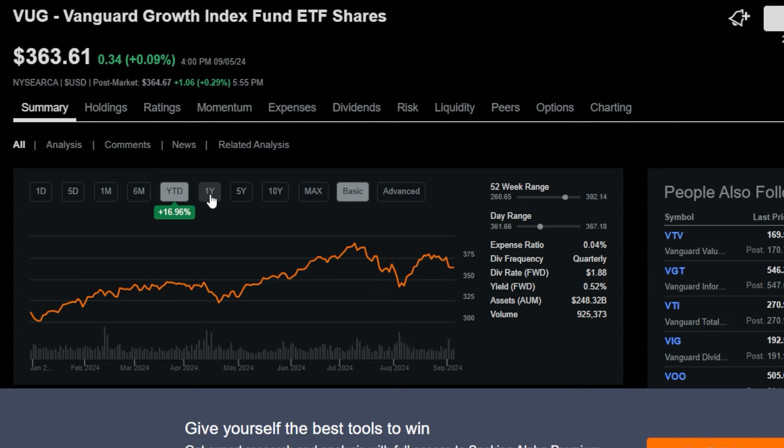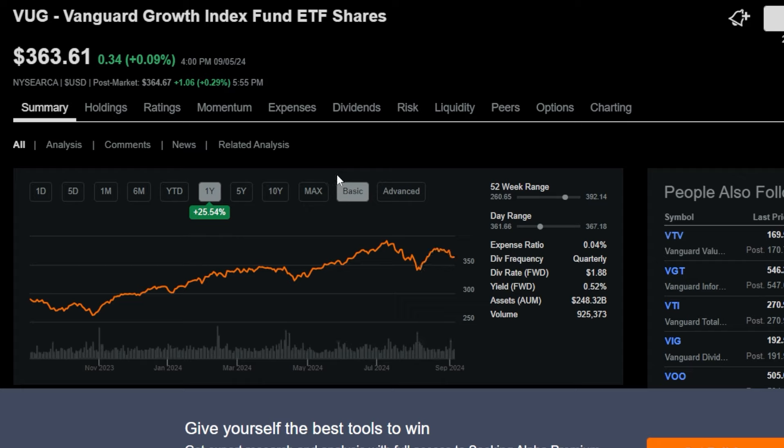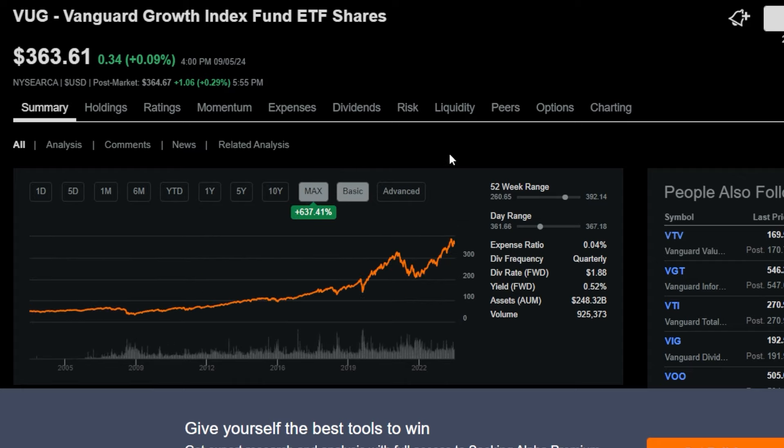Year-to-date it's up around 17%, and over the one year it's up around 25%. Keep in mind that because this ETF is exposed to higher beta names, when the market does well this ETF will likely do great, but when the market tanks it will probably drop significantly too. We saw this in 2021 when VUG was trading around $320 per share, then by December 2022 it was down over $100 per share. This ETF is for the growth-oriented investor, not the faint at heart.